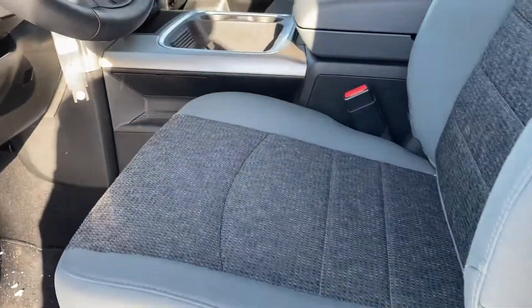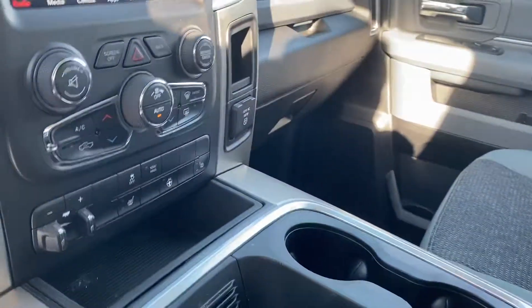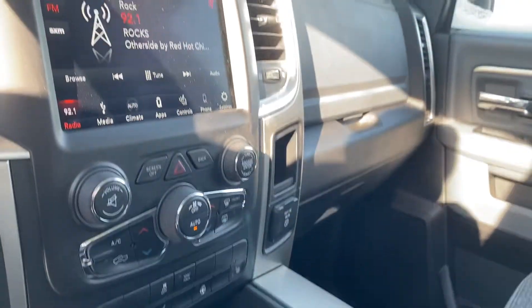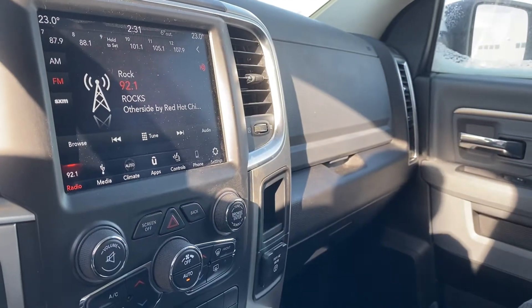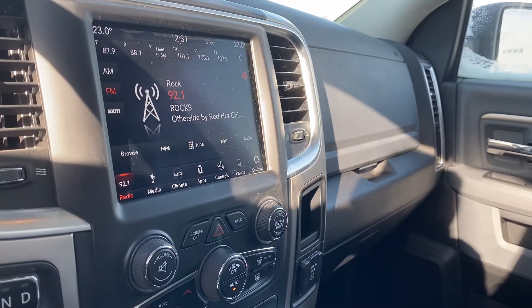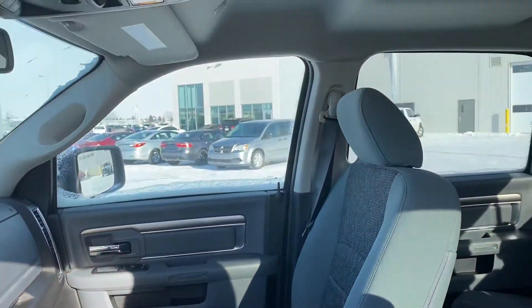It has a power driver's seat with lumbar support, full center console, heated steering wheel, and heated seats. It does have the integrated trailer brake controller, 3.92 rear axle ratio, and the 8.4-inch touchscreen with Apple CarPlay, Android Auto, Bluetooth, and all the other fun stuff.